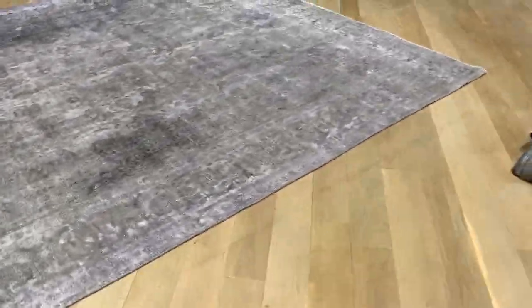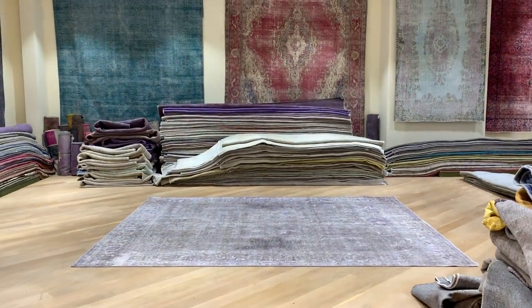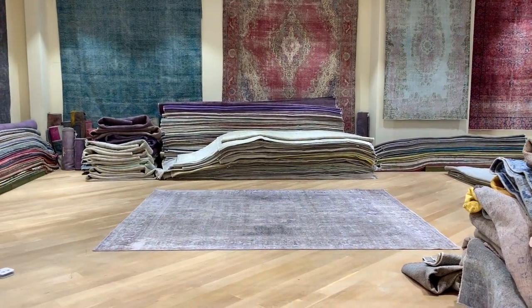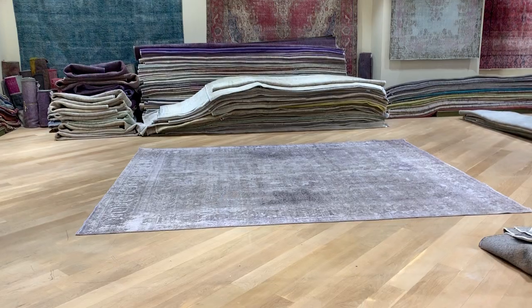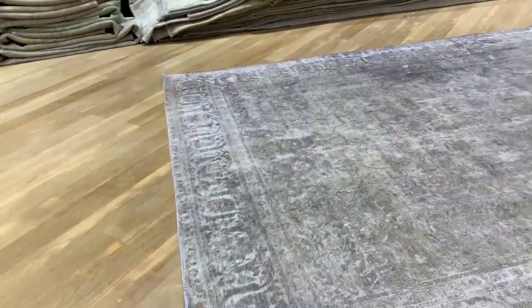I think the best angle to really capture the beauty of this carpet is from here. As I step back — that's exactly right. See how light it is. Those darker areas really add to the feel and look of the carpet. This design really shows itself, especially in the borders of the carpet.